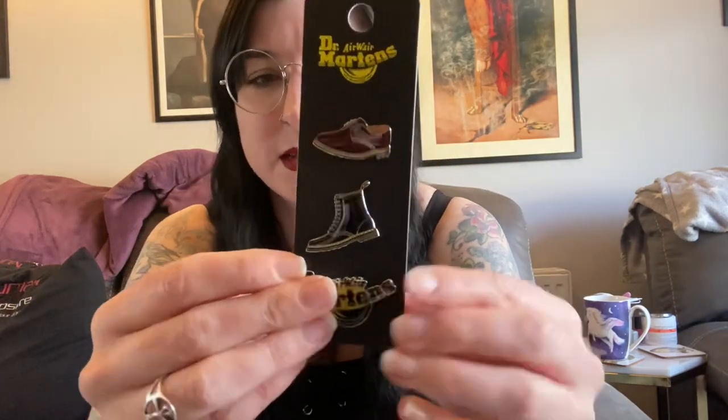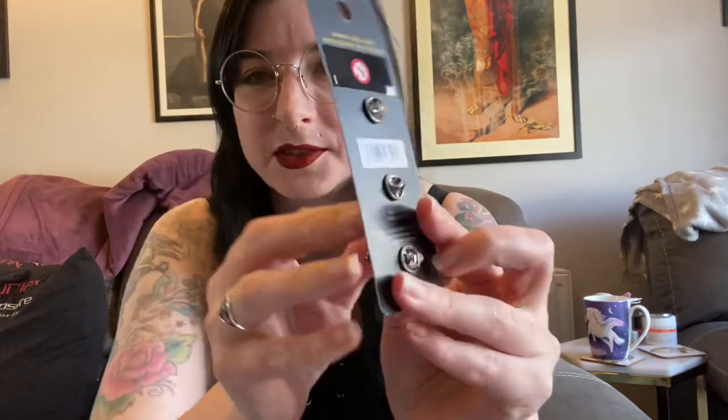In a similar vein, I got these — little pin badges. These are the pins for them, little pin badges for Docs. I thought this would look really nice on my leather jacket because I like to have little badges and stuff on my jacket. I collect badges and pins and things like that, so I thought that would be really cool.